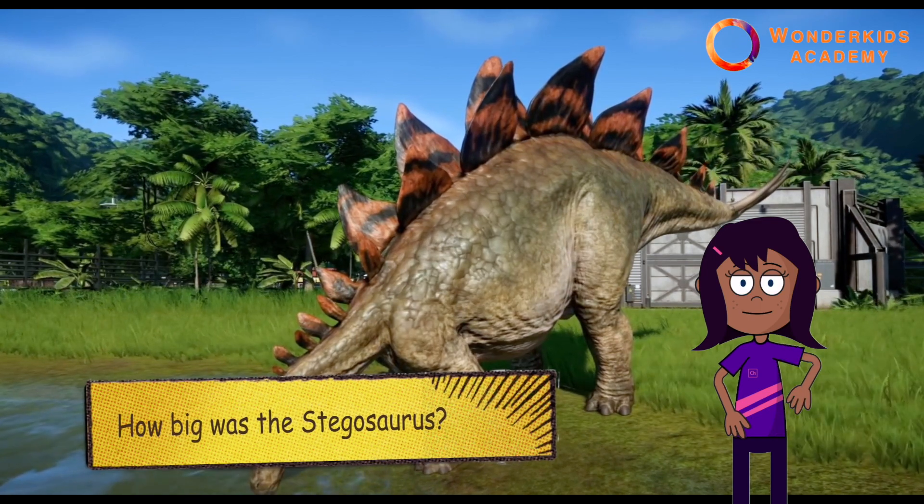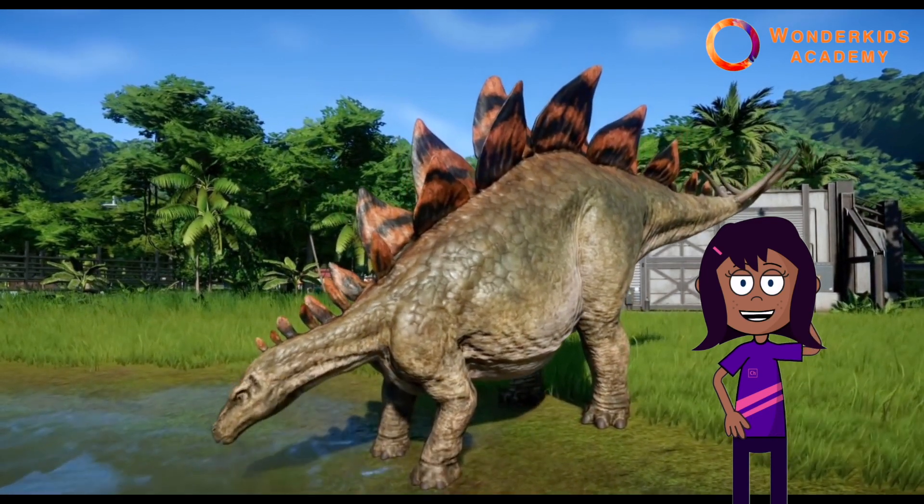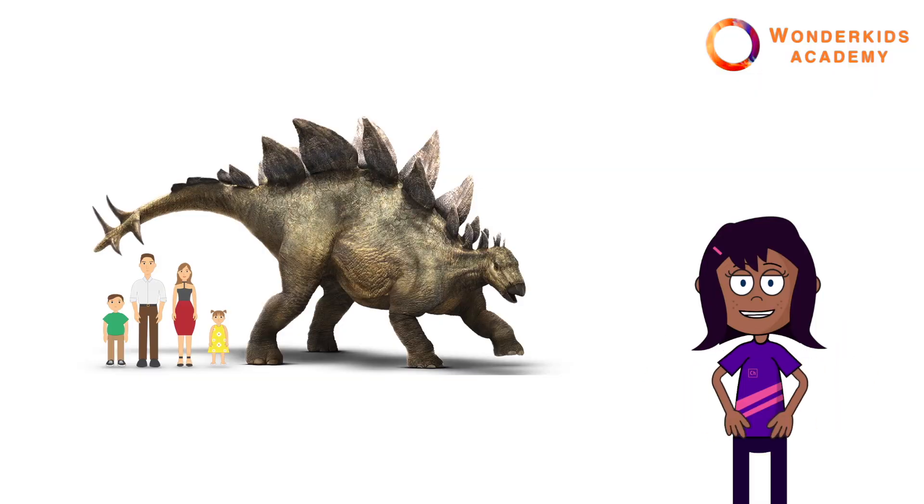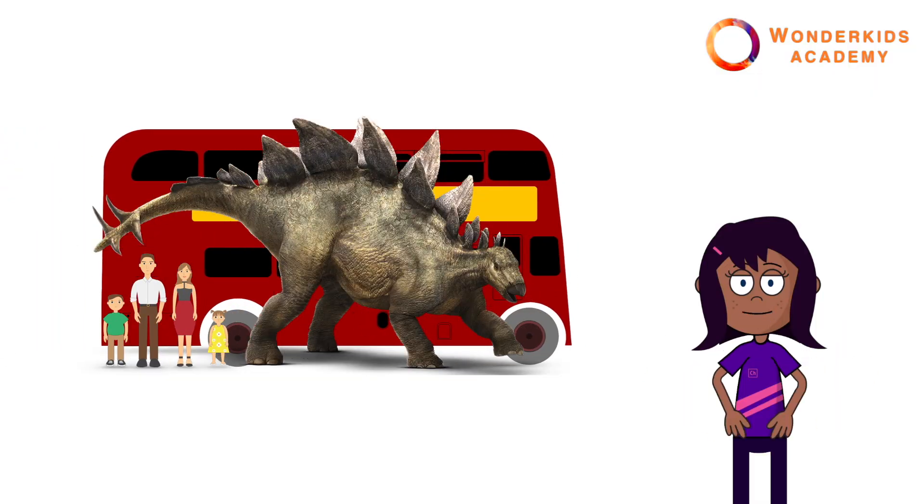How big was the stegosaurus? It was 30 feet long and about 14 feet high, which is the same as a bus. Wow!